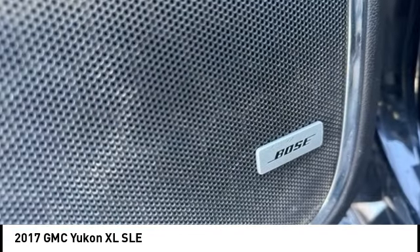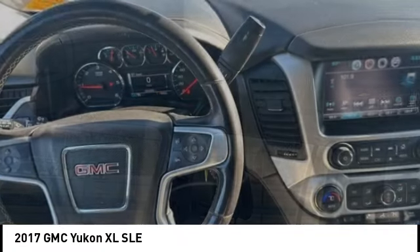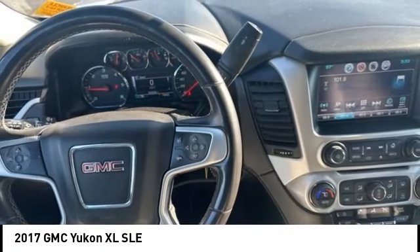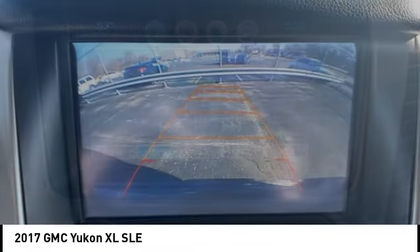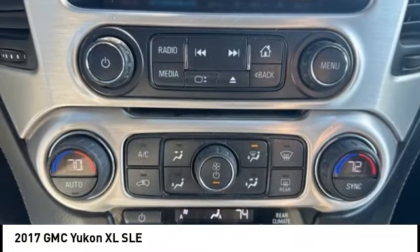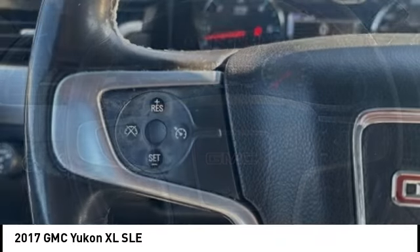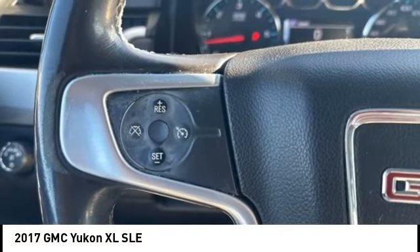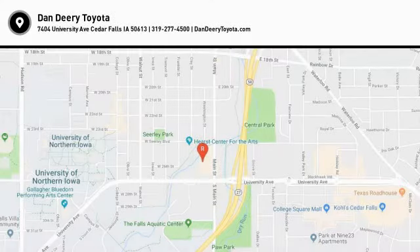This beauty is sure to make you the talk of the neighborhood. So call or drop in for a test drive today. Thank you so much for watching.